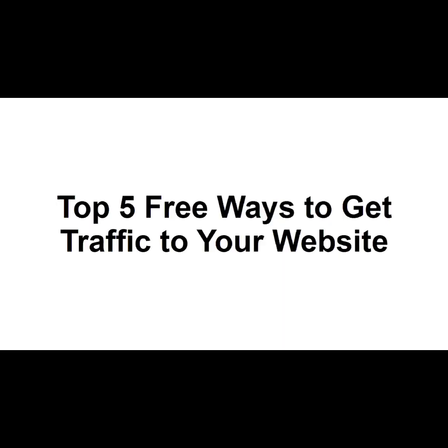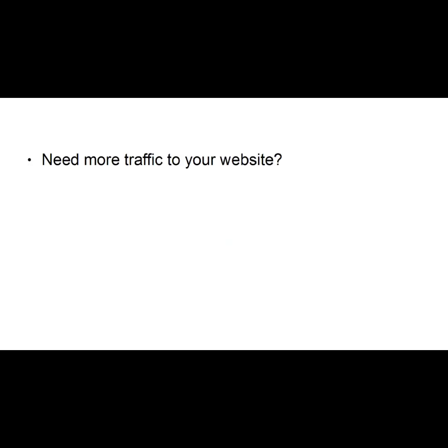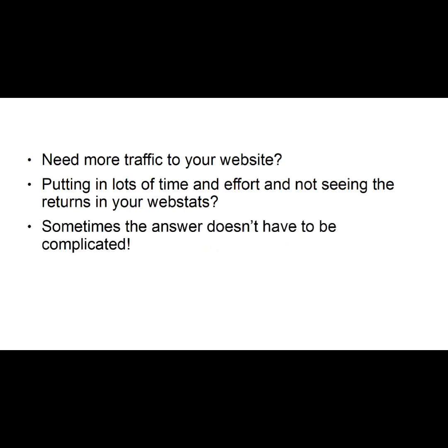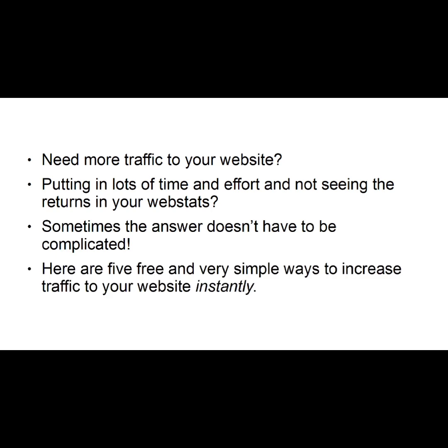Top 5 Ways to Get Traffic to Your Website. Need more traffic to your website? Putting in lots of time and effort and not seeing the returns in your web stats? Sometimes the answer doesn't have to be complicated. Here are five free and very simple ways to increase traffic to your website instantly.